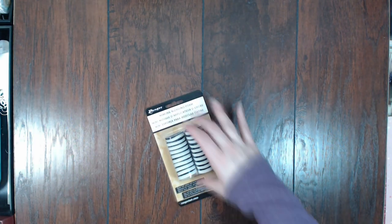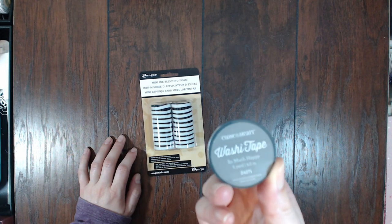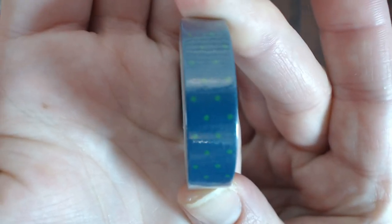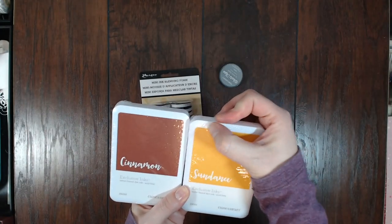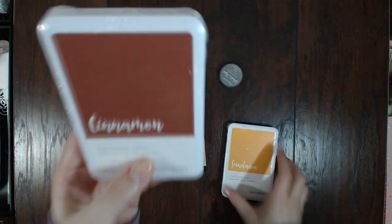Since I got so many new ink pads I also got more Ranger ink blending foam tools. I also got this washi tape from So Much Happy — it was on clearance for about $2.25, just to round out my order. It's a pretty medium blue with a green dot. Then I got two of the new ink colors I didn't get in my previous order: Sundance, which is a yellow, and Cinnamon, which is kind of a brownish red.